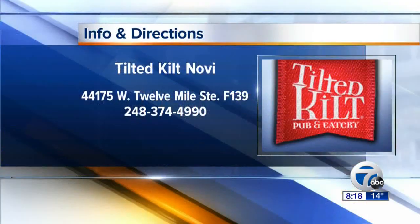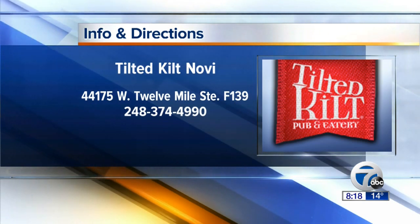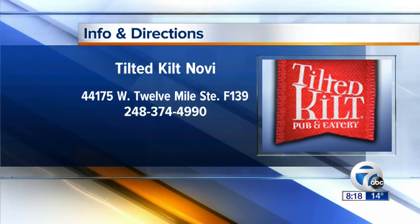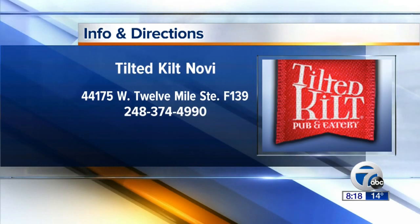You can make this stuff at home relatively easily but it's always best to have the professionals do it. We're located at 44175 West 12 Mile Road, Suite F-139 in Novi, Michigan. Best way to find us is next to the Imagine Theater — it's across from 12 Oaks Mall. We are accepting reservations all day for Super Bowl Sunday, so call now and reserve your spot.